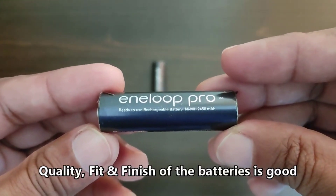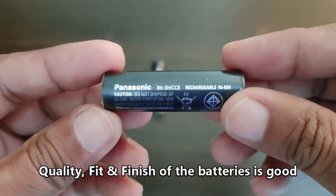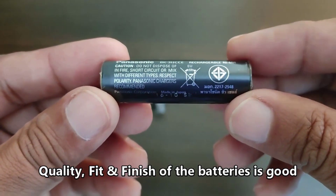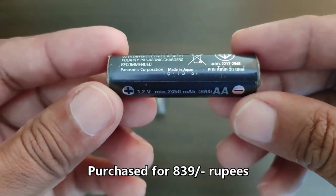The Pros are the best option for speedlights, flashlights, or video game controllers. If you want a higher capacity so you won't need to recharge your batteries as frequently, I can't recommend them enough.